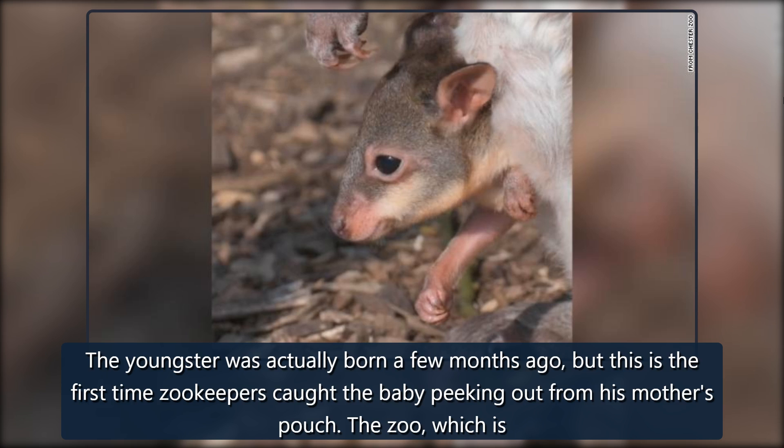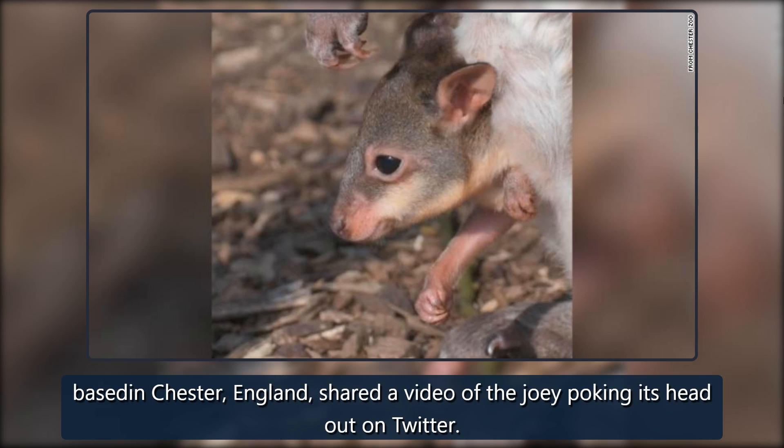The zoo, which is based in Chester, England, shared a video of the joey poking its head out on Twitter.